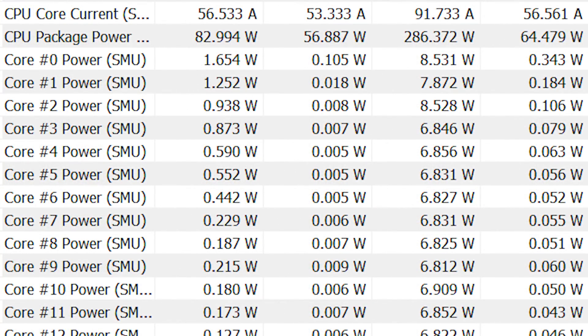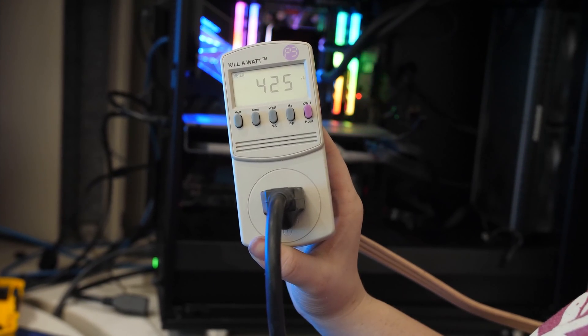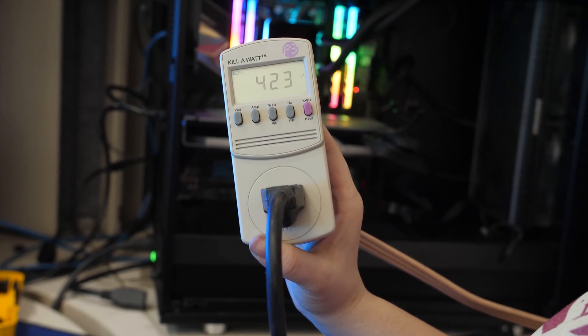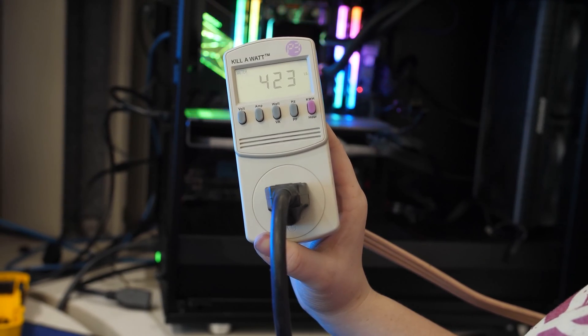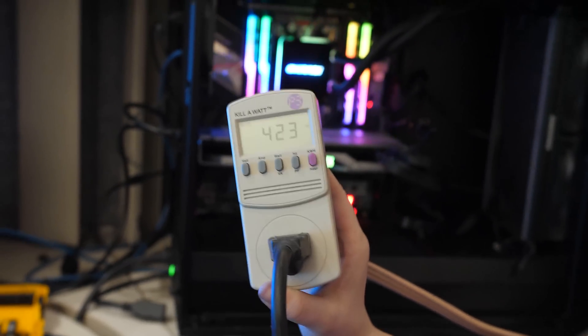They use a fair bit of power. They're designed to use up to 280 watts. I've observed 286, almost 290 watts as reported by the system, and 425 watts from the wall. So that's generating 425 watts of heat — none of that actually goes into work. It's going to increase the thermals in your room. It's physics.